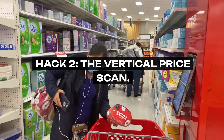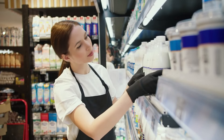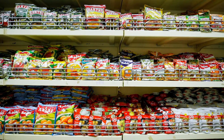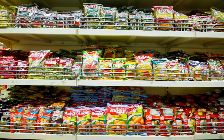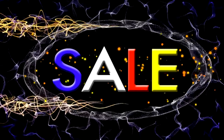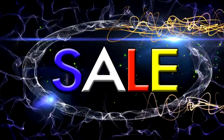Hack 2: The Vertical Price Scan. Supermarkets are strategic about product placement, often positioning pricier items at eye level. Adopt the habit of scanning shelves vertically. The treasures of savings often lie on the topmost and bottom shelves, where lesser-known or store brands provide the same quality at a fraction of the price. This hack is about shifting your perspective — literally and figuratively — and uncovering hidden deals.